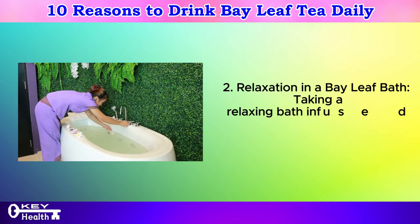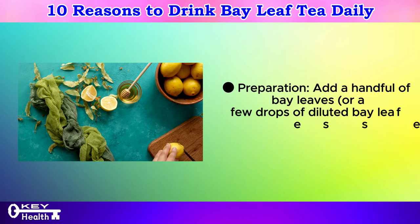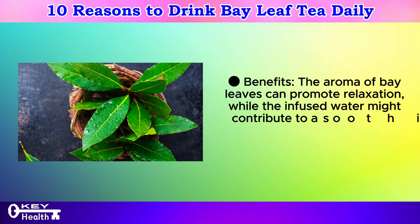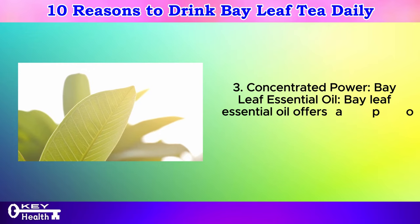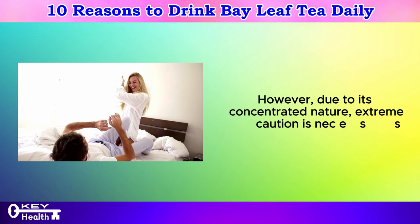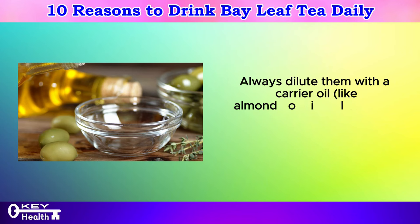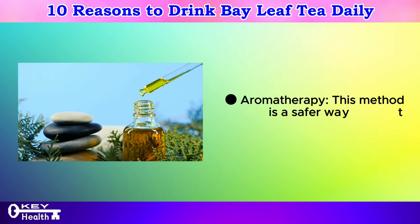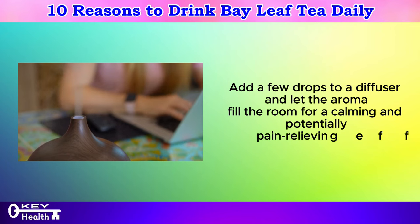Taking a relaxing bath infused with bay leaves can be a delightful way to unwind. Add a handful of bay leaves or a few drops of diluted bay leaf essential oil to your warm bath water. The aroma of bay leaves can promote relaxation, while the infused water might contribute to a soothing and potentially anti-inflammatory effect. Bay leaf essential oil offers a potent form of the herb's beneficial properties; however, due to its concentrated nature, extreme caution is necessary. Essential oils should never be applied directly to the skin — always dilute them with a carrier oil like almond oil or jojoba oil at a ratio of 1–2% essential oil to carrier oil. For aromatherapy, add a few drops to a diffuser for a calming and potentially pain-relieving effect.